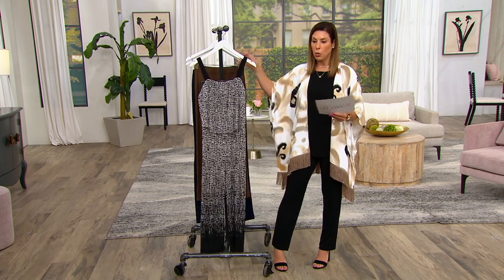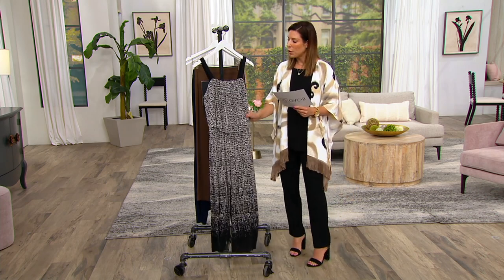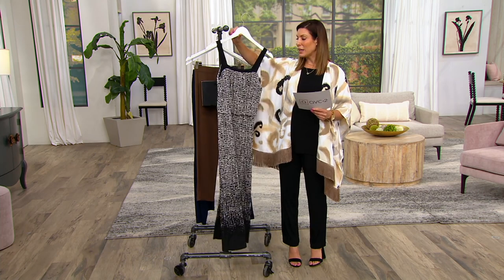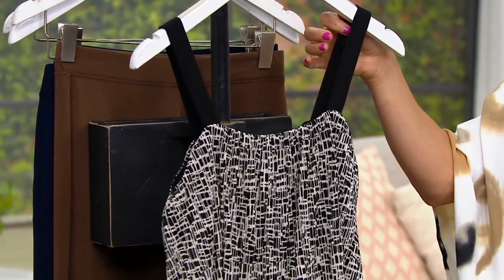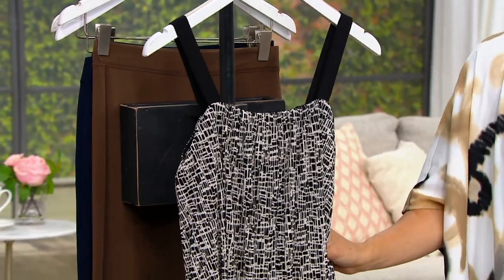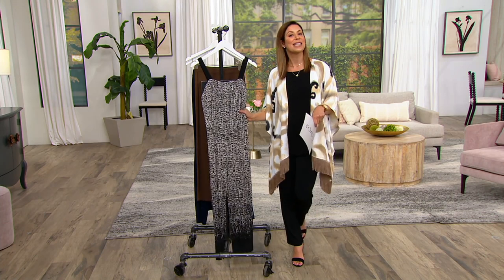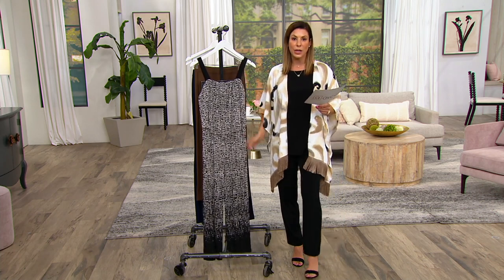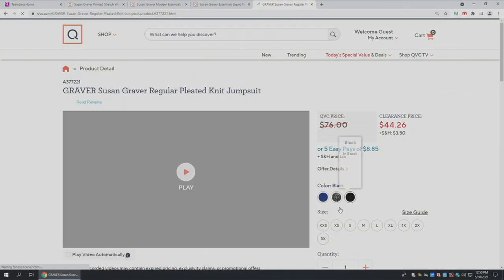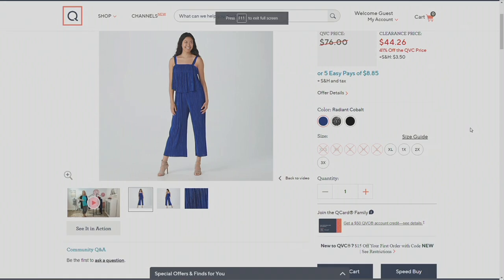You do have straps here. If you don't want to show your arms, pop a little jean jacket or any cardigan on top and you're good to go. Item number A 378-649. Personally, I think there's a really nice time and place for something without sleeves because it's about to get really hot — hot and humid again. This one is called Black Abstract. I always love Susan's abstract designs, unique to QVC. You also have the Radiant Cobalt, which is truly radiant, and a solid black as well.